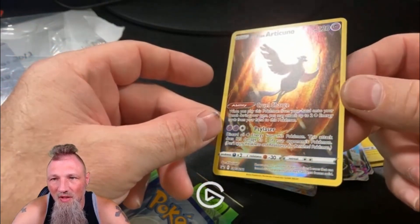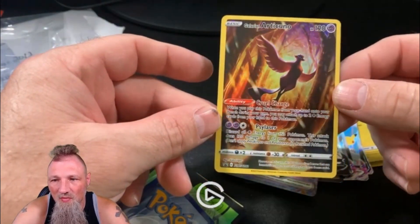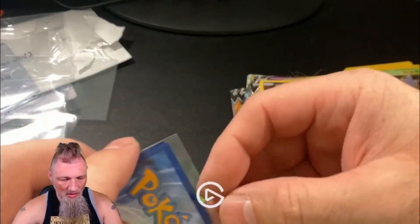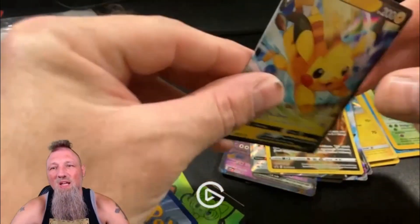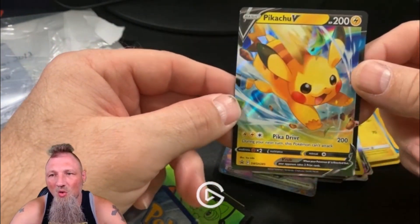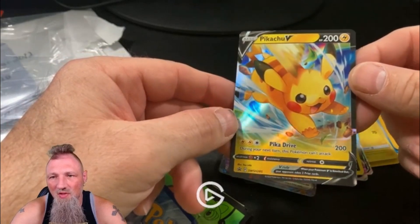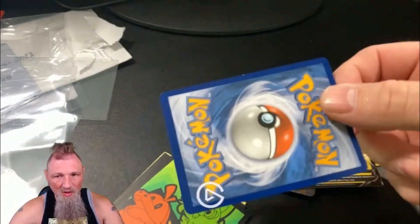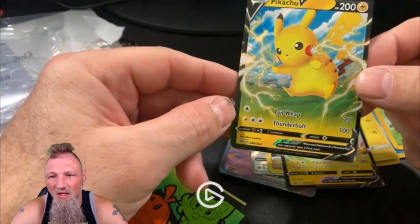Galarian Articuno — I love Legendary Birds, I think they're awesome, so happy to get that one. Usually the vintage cards are in horrible shape at the store I go to. There's another Pika promo, so it's more for buying modern there.